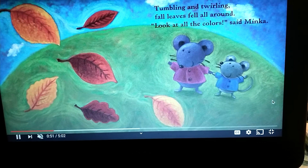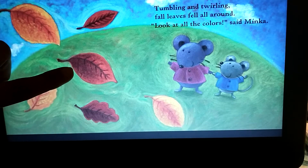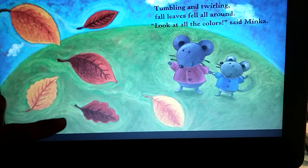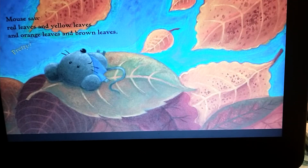Look at all the colors, said Minka. Let's see, yellow and red and brown. Mouse saw red leaves and yellow leaves and orange leaves and brown leaves. Pretty!